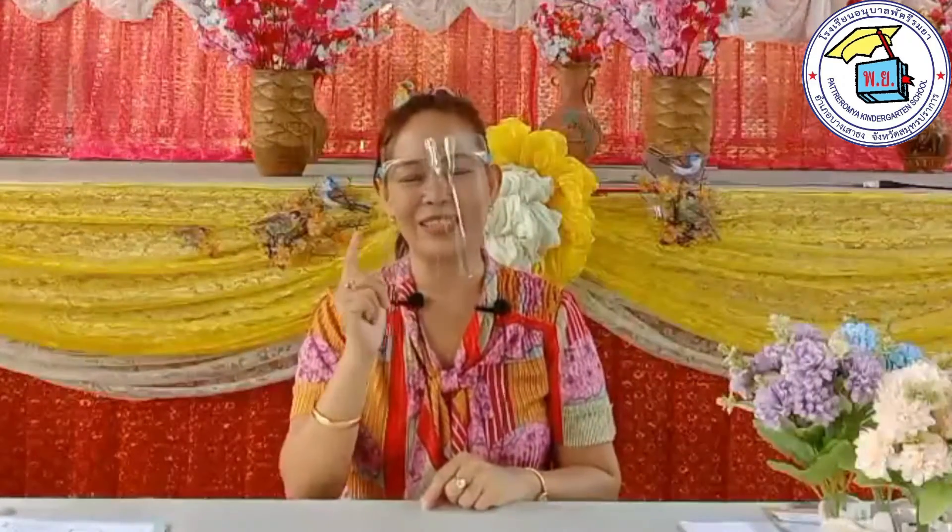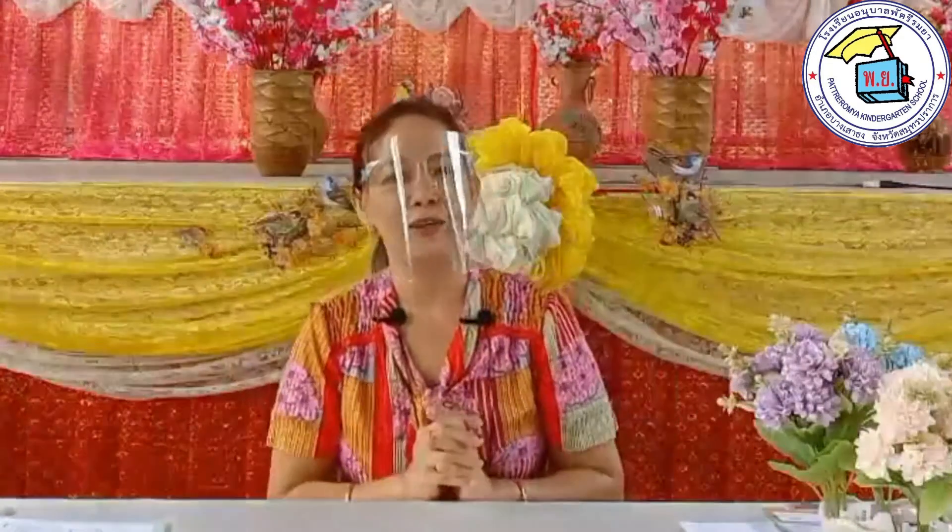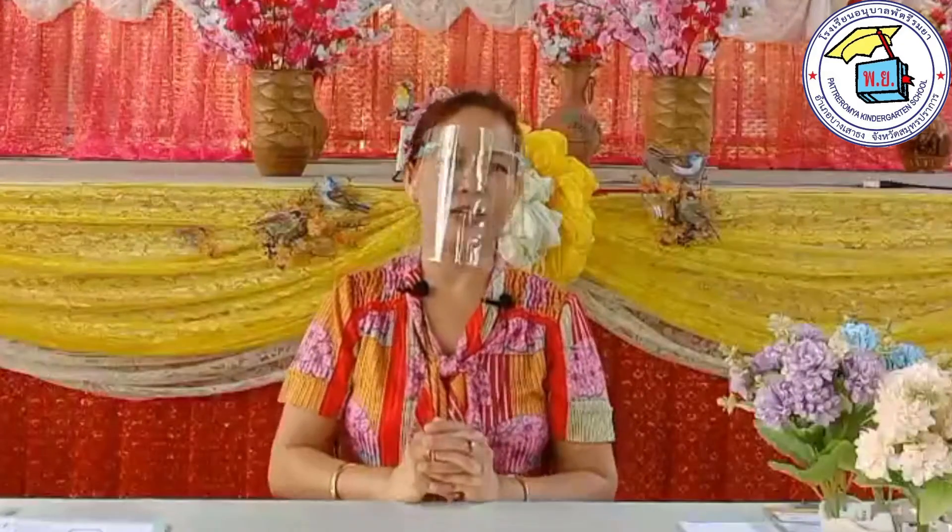If you're happy and you know it, shout hooray! Hooray! If you're happy and you know it, shout hooray! Hooray! If you're happy and you know it, then your face will surely show it. If you're happy and you know it, shout hooray! Hooray! There we go! And it's time to learn vocabulary for today.